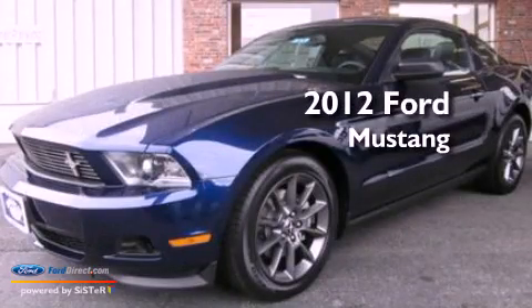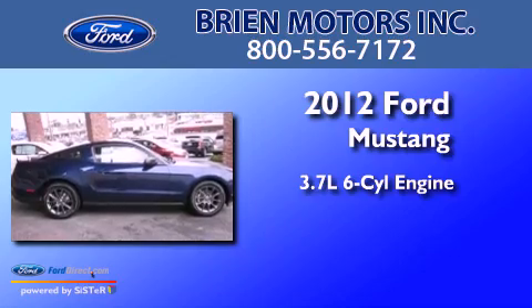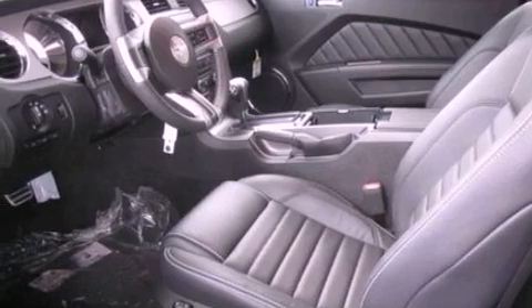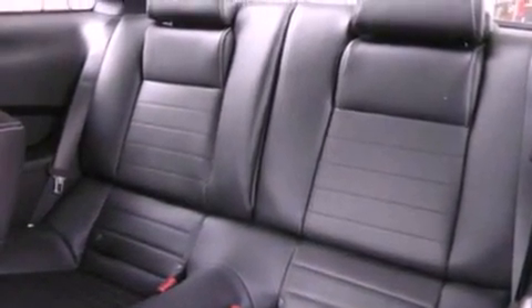This is a brand-new 2012 Ford Mustang. It features a 3.7-liter six-cylinder engine and an automatic transmission. Its top features include heated seats, cruise control, steering wheel mounted controls, and a leather-wrapped steering wheel.